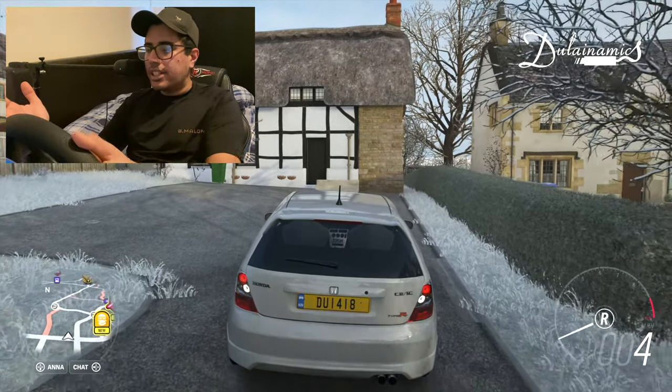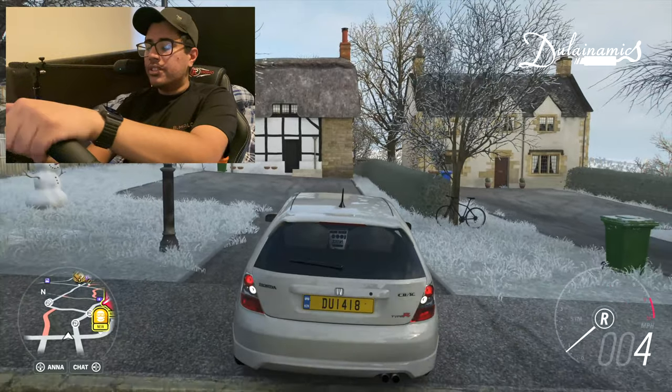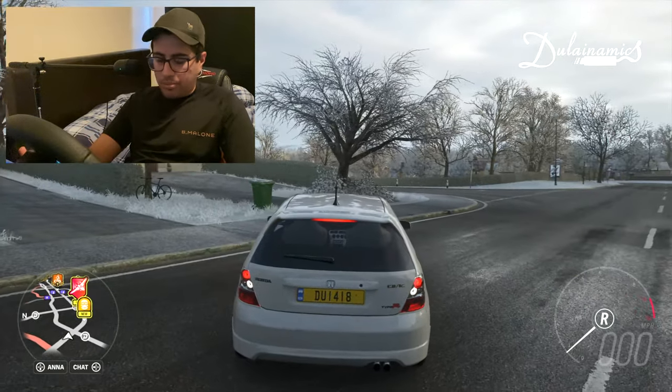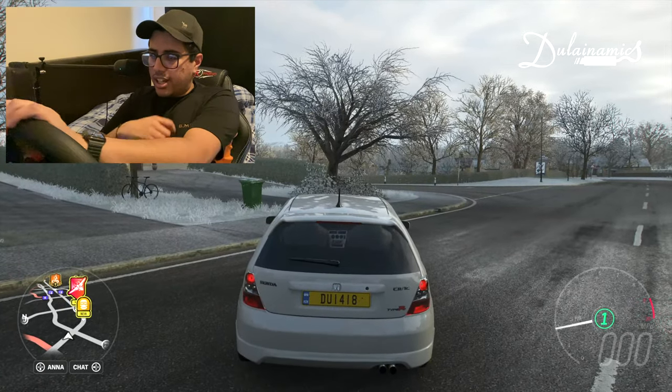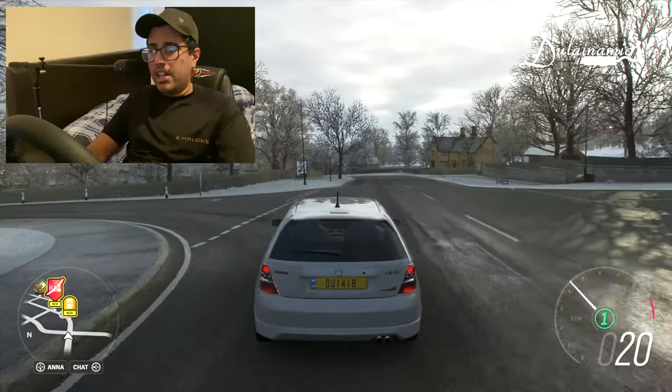We're using the manual with the shifter. It is winter unfortunately — it's not snowing right now but you can see it's frosty and it's going to snow, which means it's going to be harder to put the power down, especially on front-wheel drive.